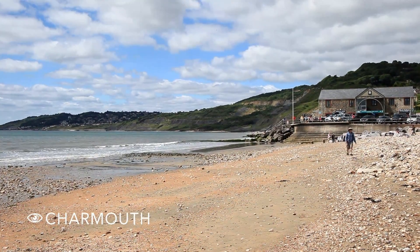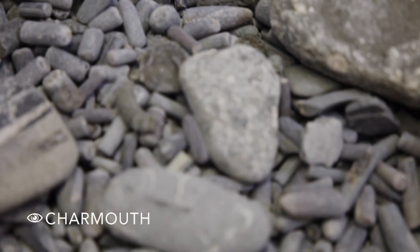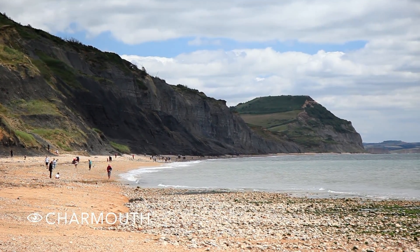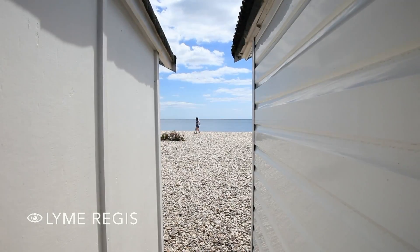So now I'm in Charmouth, which is one of the most famous places to come and look for fossils. You've just got so much history dating back millions of years, just eroding from these cliffs. It just fascinates me — you can walk along and just pick up these pieces of history and these fossils off the floor.